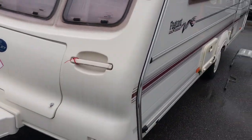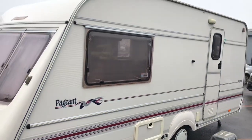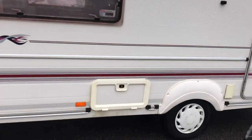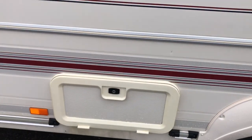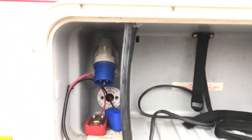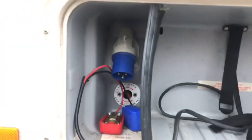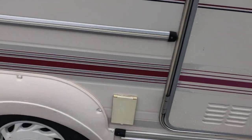The maximum weight of this trailer is 950 kg; the actual weight is 748 kg. Here is the standard battery position and the 220V connection. Unfortunately there is no battery currently installed, but a 220V hookup is here and a battery of your choice can be fitted.